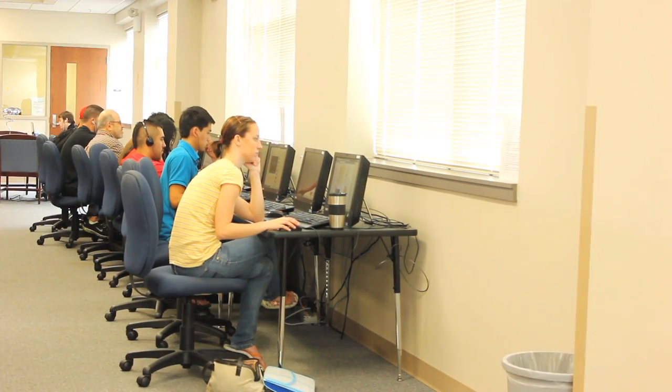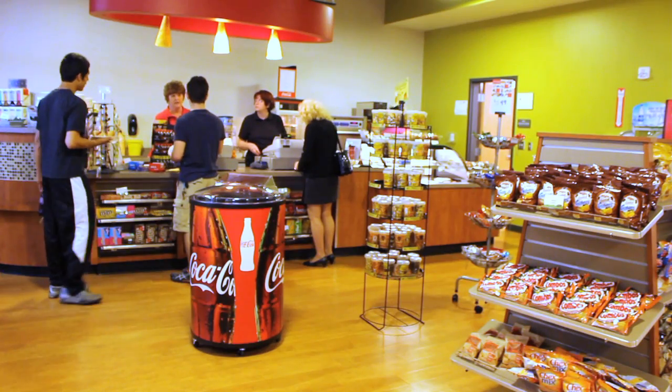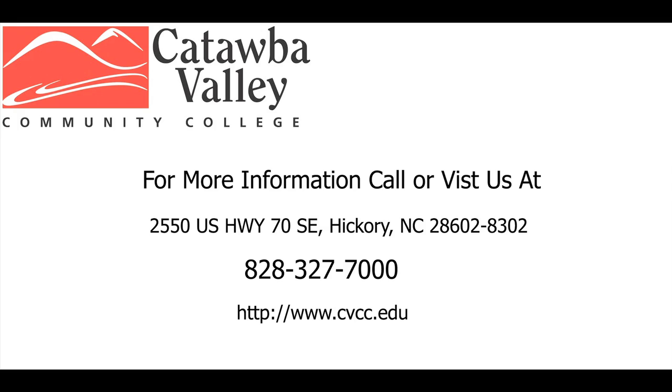The library is a great place to do research in a quiet environment. Take a break and hear live music in the lounge. If you're hungry, come to the galley. If that isn't enough, stop by for a personal tour at CVCC.